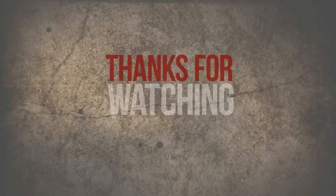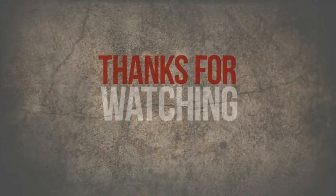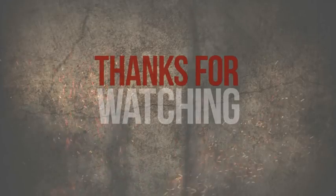And that's it. Please like this video and share it with your friends. Subscribe to the channel and write in the comments what video you would like to see next time.